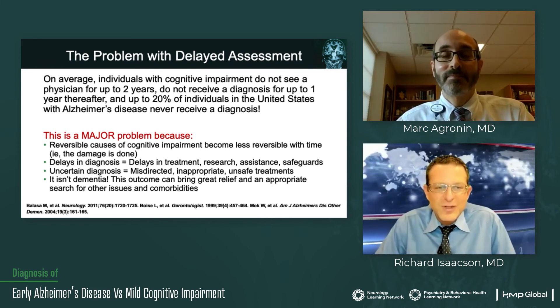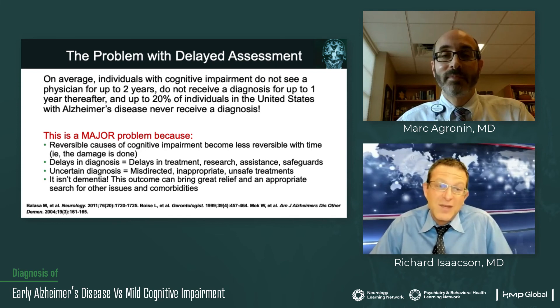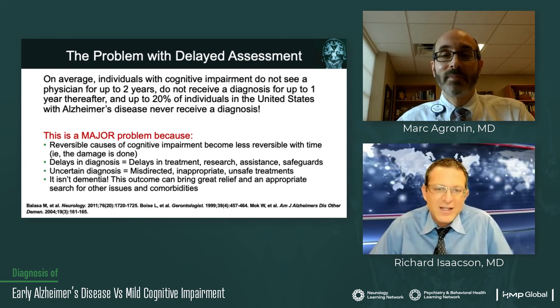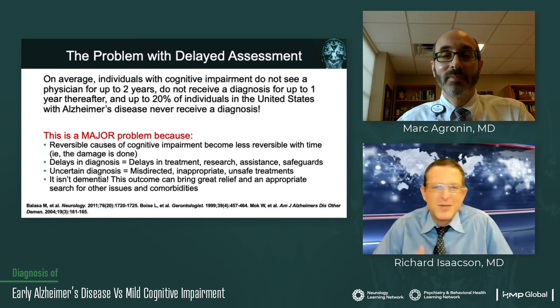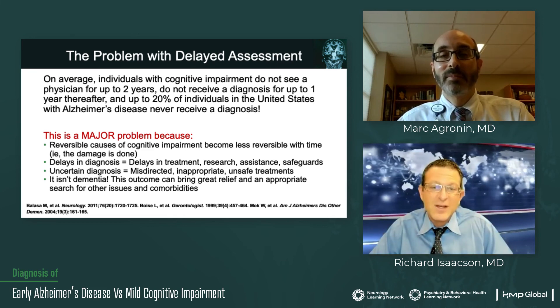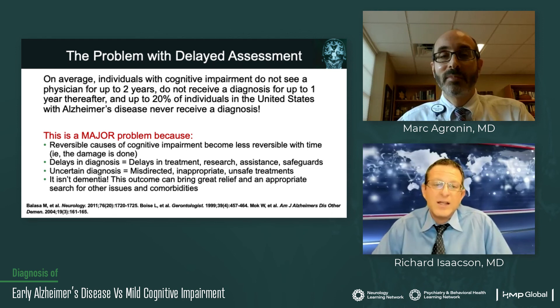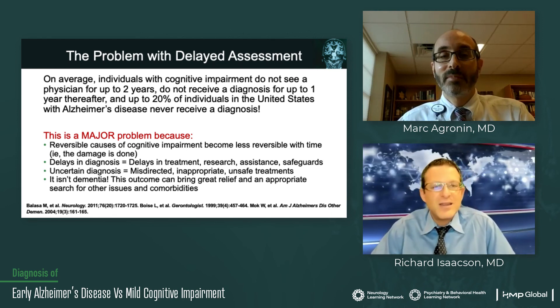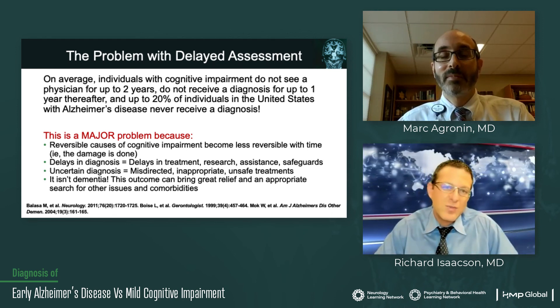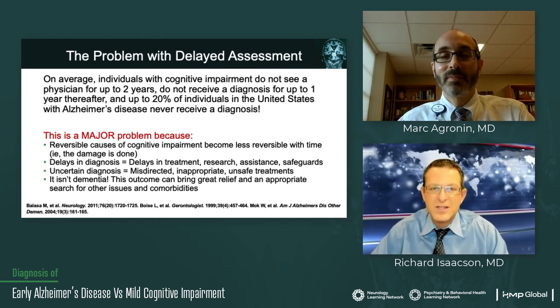These are really challenging components and a major problem. If we don't have a certain diagnosis, people are going to be misappropriated — they're going to have inappropriate, potentially unsafe treatments. There are going to be delays in treatments, a lack of ability to join a clinical research trial. The more time that goes by, the more damage is done and it just becomes so much harder to treat. We've both seen cases where guess what? It isn't dementia — there's some other condition. Think about all the time someone's been going through unnecessary treatment and unnecessary worry when there's some other condition that needed treatment.